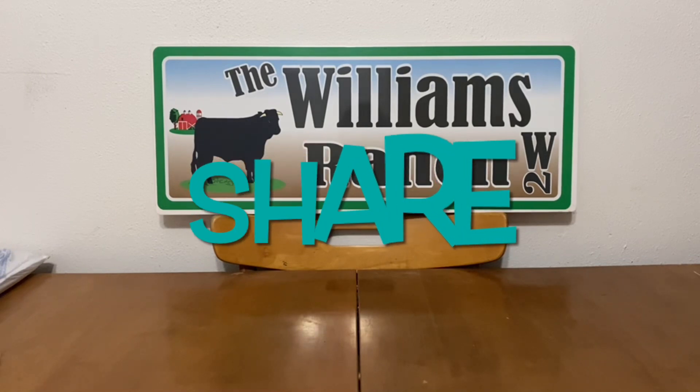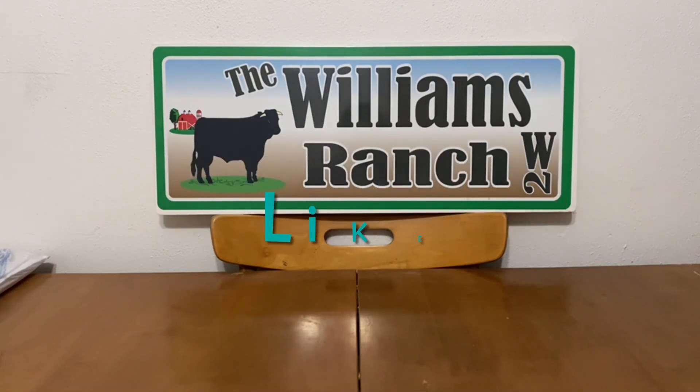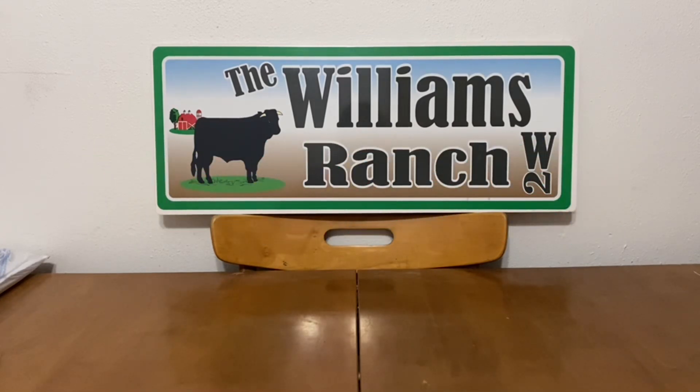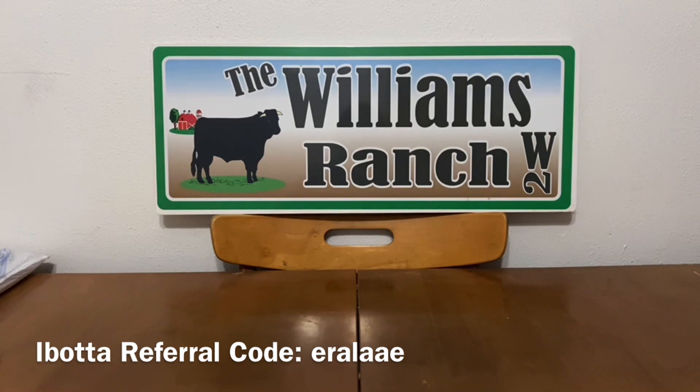Hi Ranch Fam, this is Jima. Welcome back, or welcome if you're new. What I'm bringing you today is a must-clip digital coupon video. I have shied away from these because we weren't getting as many views as we'd like for the time it takes to record and upload, but today Dollar General has so many great digital coupons that I would like for you to go into your accounts and clip for excellent low out-of-pocket.